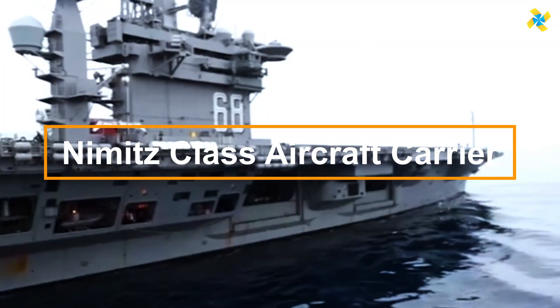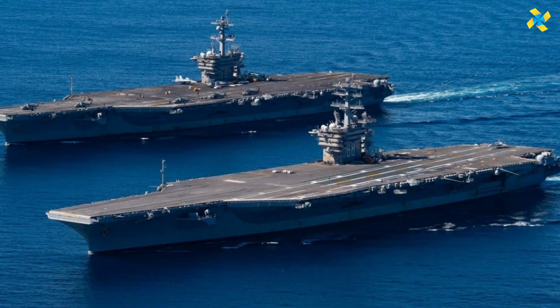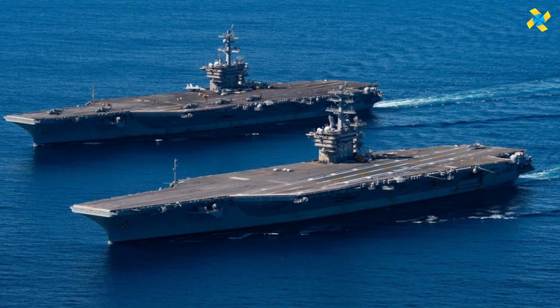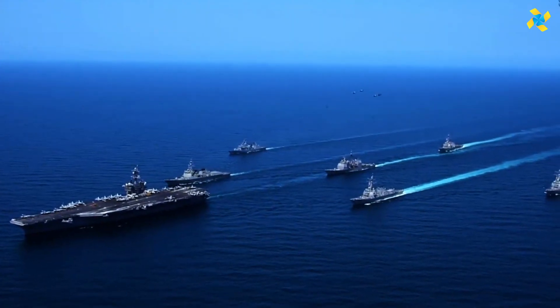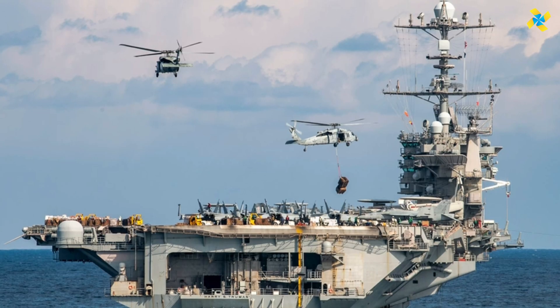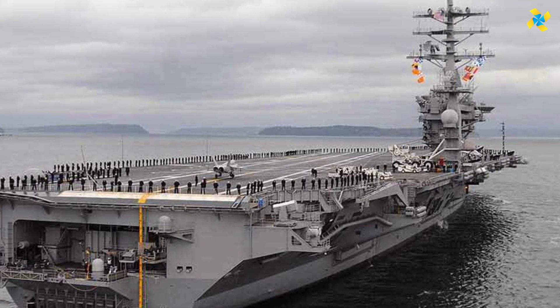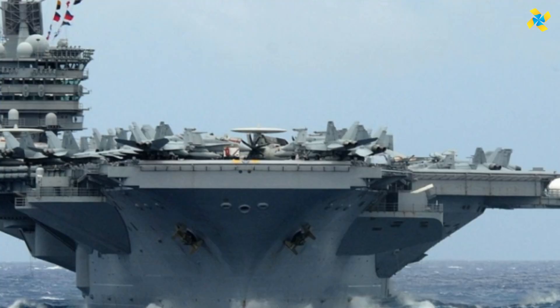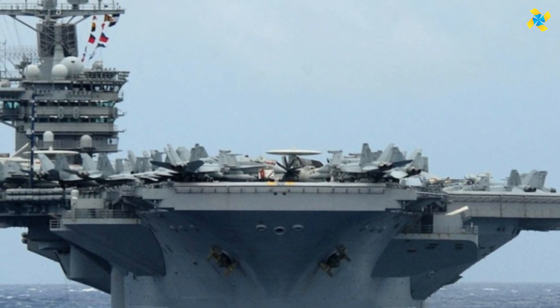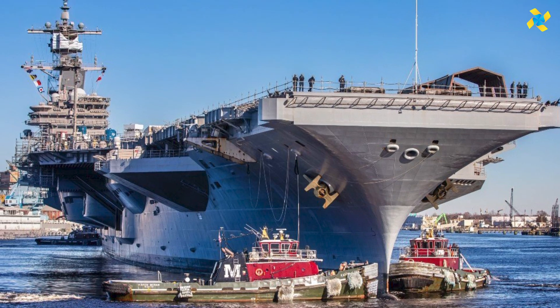The Nimitz Class aircraft carrier stands as one of the most formidable warships ever built, forming the backbone of the U.S. Navy's fleet, spanning over 1,000 feet in length. These nuclear-powered vessels can accommodate up to 90 aircraft, including fighter jets, helicopters, and surveillance planes. Built for long-duration deployments, Nimitz Class carriers can operate for over two decades without refueling, making them essential for global military power projection.